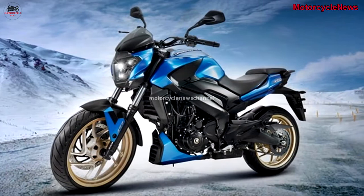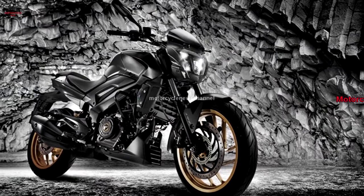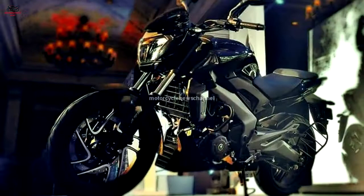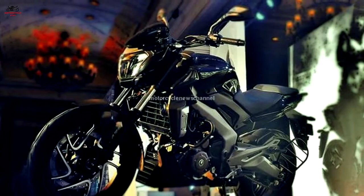The Bajaj Dominar 2018 Edition gets gold-color painted alloy wheels and a black painted engine crankcase. Prices of the 2018 edition remain unchanged at 142,108 Indian rupees for the non-ABS variant, or 156,270 Indian rupees ex-showroom Delhi for the ABS variant. The 2018 Bajaj Dominar will be available with three new paint jobs: Racing Red with gold rims, California Blue with gold rims, and Matte Black with gold rims.